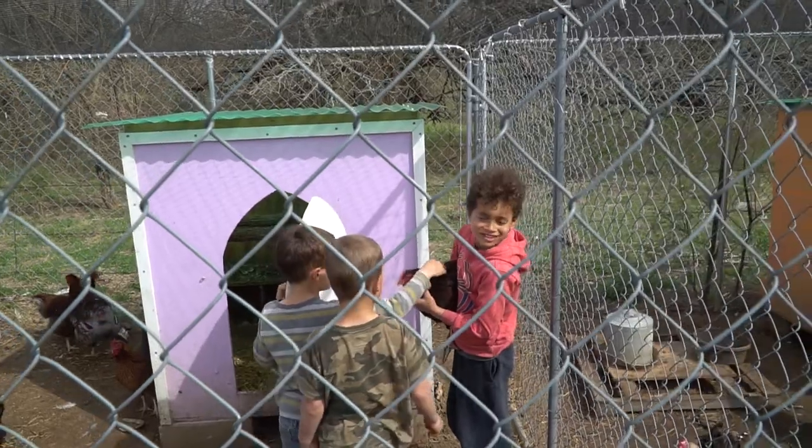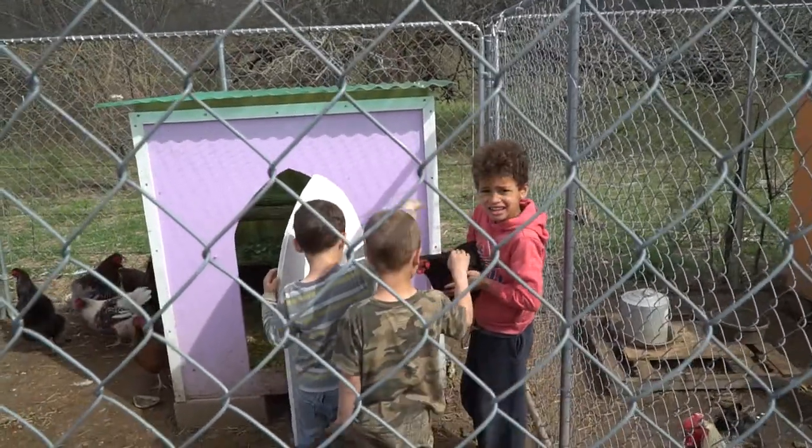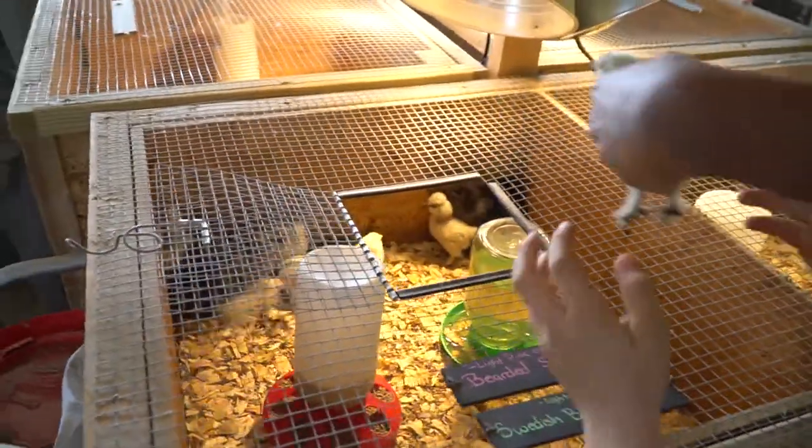Are y'all ready? We gotta go. We gotta get the baby chicks, so we're going to run inside real quick and get our chickens, and then we'll head out of here. You want to hold them until we get them in the box?